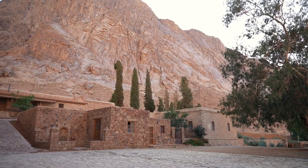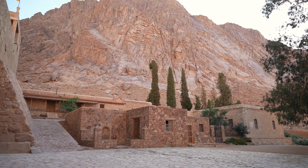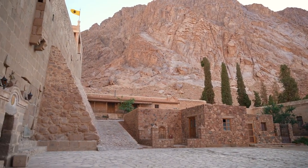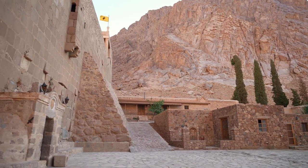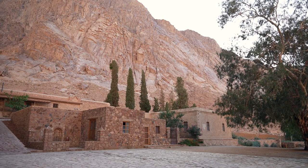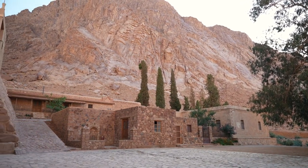Overall, St. Dunstan in the East is a must-visit destination for anyone seeking a blend of history, beauty, and tranquility in the heart of London. Whether you're interested in exploring its rich history, capturing stunning photographs, or simply enjoying a moment of peace amidst nature, this hidden gem has something to offer everyone.